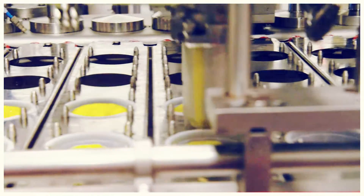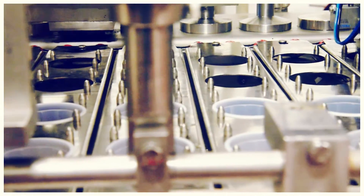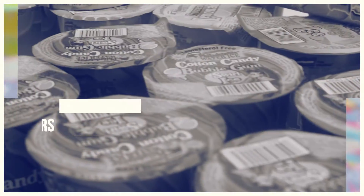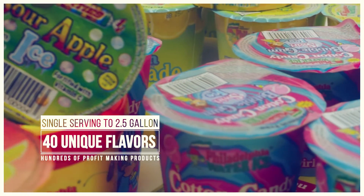Our products are soy-free, gluten-free, tree-nut-free, and manufactured under the supervision of the Orthodox Union. Italian ice is a churned, frozen dessert treat that incorporates a sweetener blend with different fruit and candy flavors.